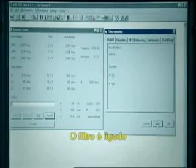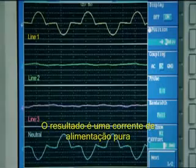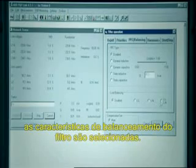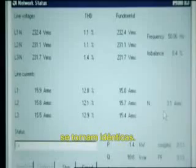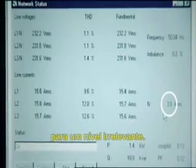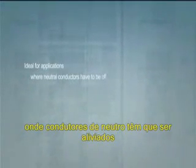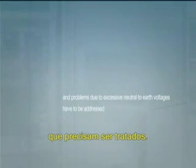The filter is then switched on and is programmed to filter all the harmonics. The result is a clean supply current, which however is still highly unbalanced. As a next step, the filter's balancing features are selected. This results in the supply currents becoming virtually identical. At the same time, the neutral current is reduced to a negligible level. This feature of the ABB 4-wire active filters makes them ideal for applications where neutral conductors have to be offloaded and problems due to excessive neutral to earth voltages have to be addressed.